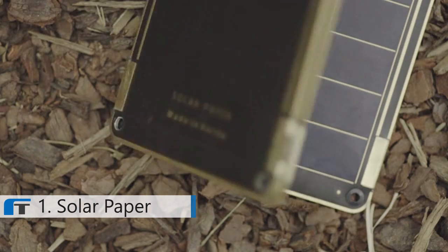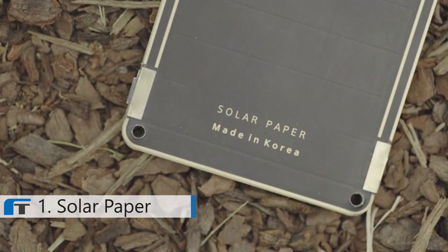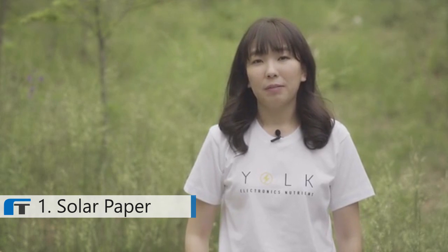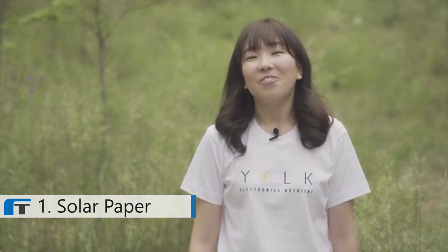Magnet connectors help to conveniently add or subtract solar panels. We are so proud of how far we've come, but to meet the price point for more people we need your support. We truly believe that solar technology can relieve the battery problem we face every day and contribute to making the world greener. Thank you for watching.